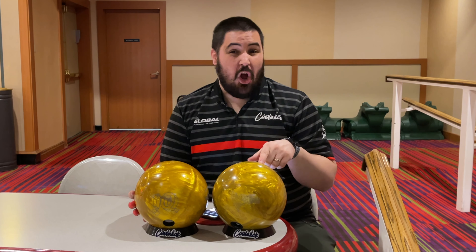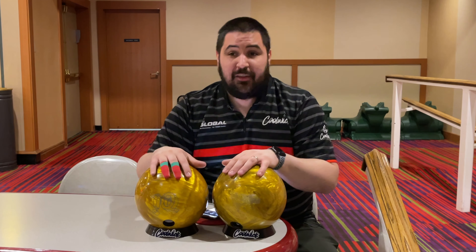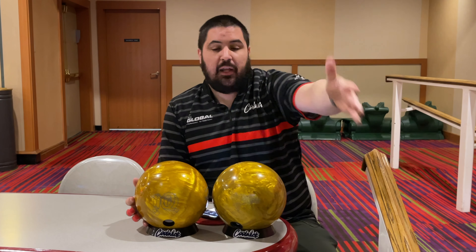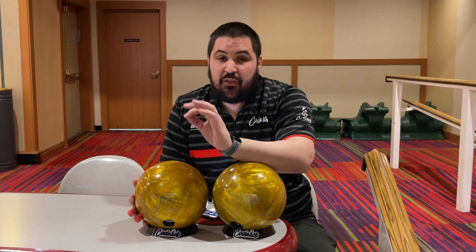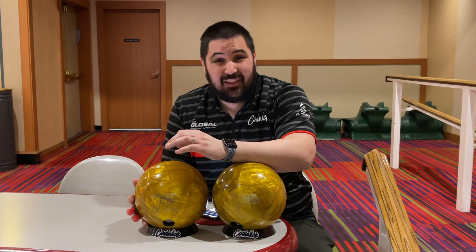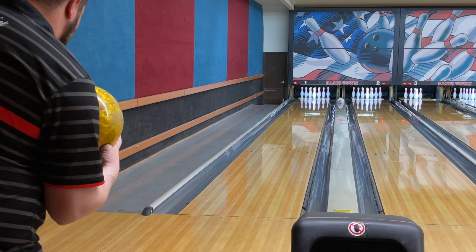The High Road Gold features the Inverted FE Square technology core, which is the same core that's in every single High Road. Wrapped around that is the NRG Pearl reactive coverstock that comes out of box at a 1500 grit polish finish — the old 1500 grit polish finish, not reactive gloss. The IQ Tour Pearl, the Goldie, the original one, features the C3 Centrepid core, wrapped in the R2S Pearl coverstock that also comes out of box at that 1500 grit polish finish. The layout on both is the same: 30 by 4 by 30.